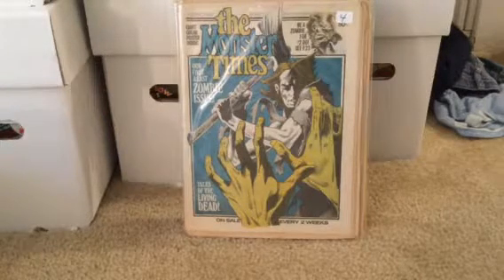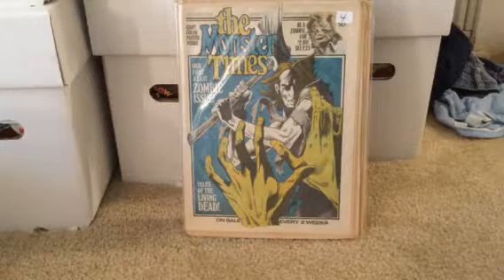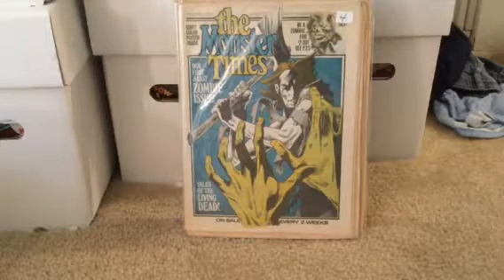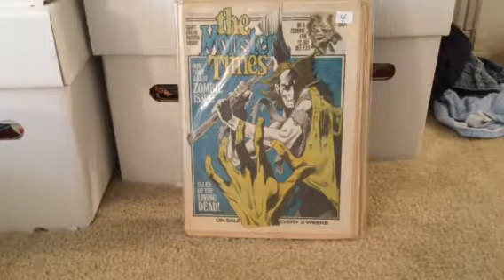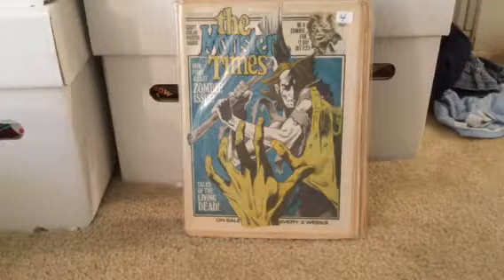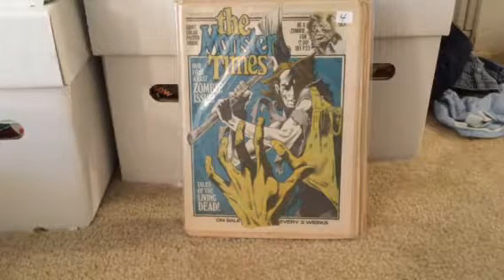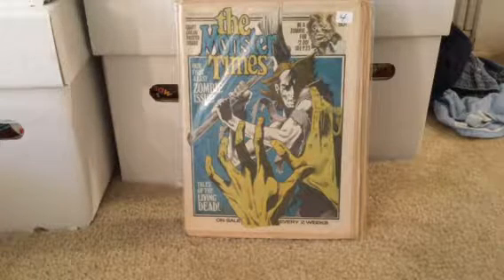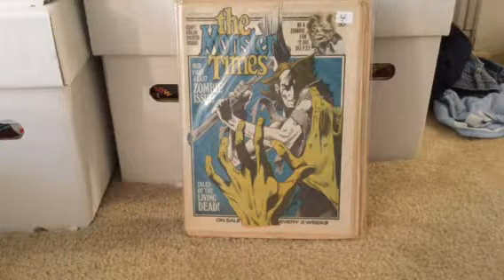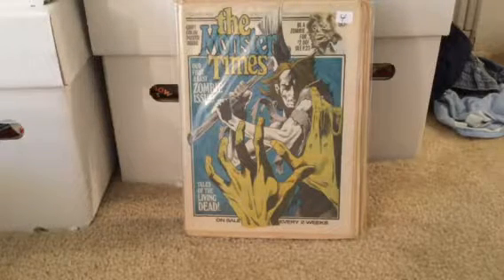Finally, this nice Bernie Wrightson cover — the all-zombie issue. So that was my pickup. Like I said, if you're in the South St. Louis area, it's worth a day's drive. It's not very big but you'll find dealers with some deep stock. The next one is August 13th — just a one-day show on a Sunday. Go to Facebook and search STL Comics — they'll be providing updates on guests and that sort of thing. Thanks for bearing with me — this is my last video of the day and the last show I've been to this year so far. There's a toy show in a couple weeks and if my health is a little better I may try to make that. Thanks for watching, guys — I'll catch you next time.